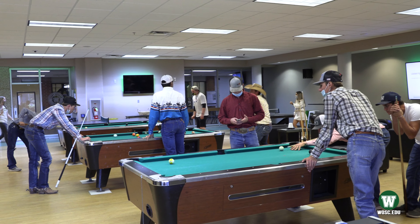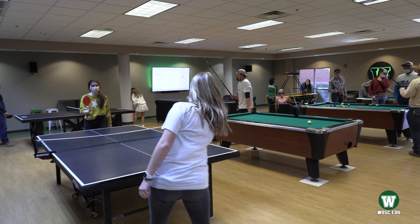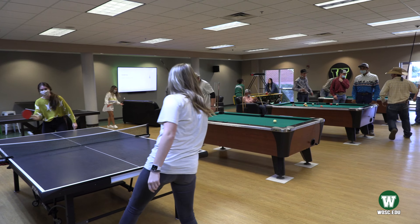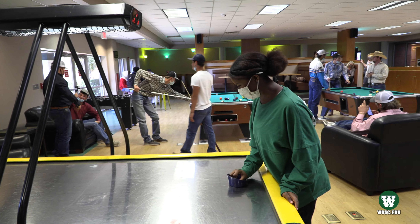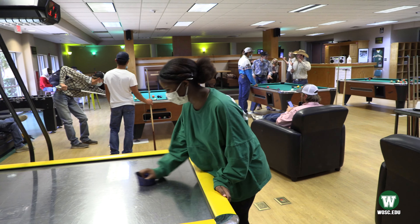This just might be the most popular spot on campus. Pioneer Point was opened in 2009 and quickly became a campus favorite. From video games to ping pong, Pioneer Point will be your new spot to hang out.